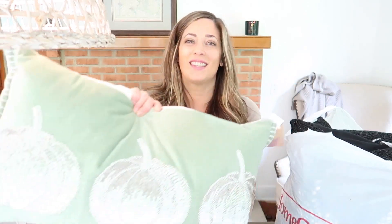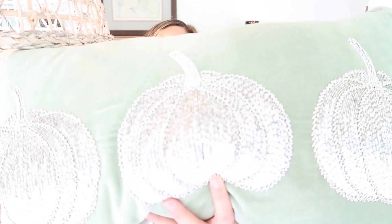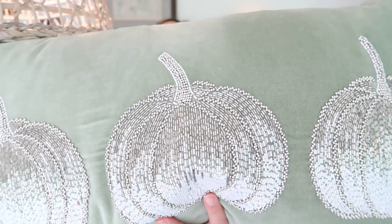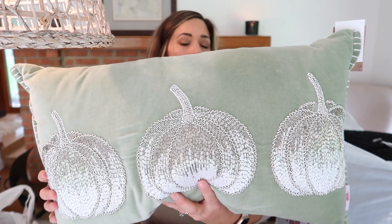I went pillow crazy at HomeGoods. This is the first pillow I got. So beautiful — sparkly beaded pumpkins in this green color. A really nice table runner. A nice plaid. So this will go from fall into Thanksgiving as well.